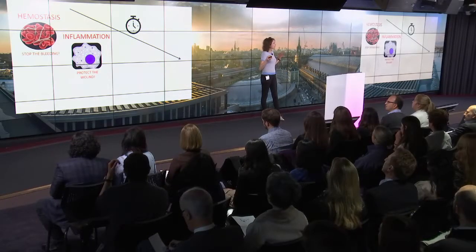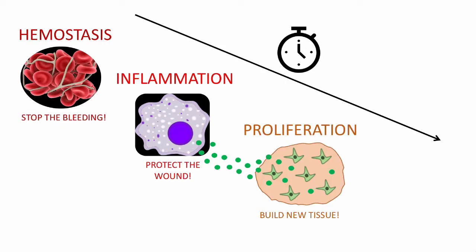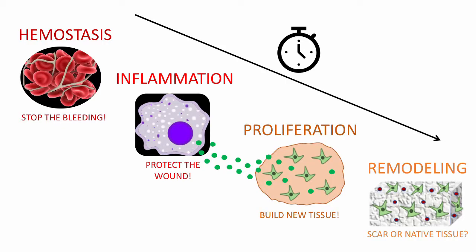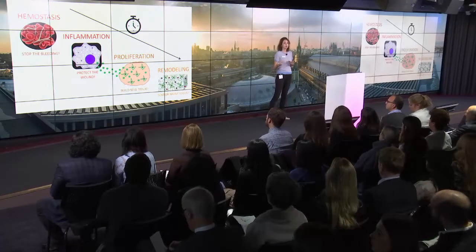If we look at how tissue healing works naturally in the body, whenever we suffer an injury, the first thing that happens is that our body stops the bleeding. After that, there's an inflammatory response when all the immune cells arrive to the injury site and protect the wound from infection. But they also start sending signals out, so tissue cells arrive there and build new tissue. And finally, this new tissue is remodeled into sometimes a scar, like we see with the skin, or sometimes normal tissue, like we see with bone or the liver.